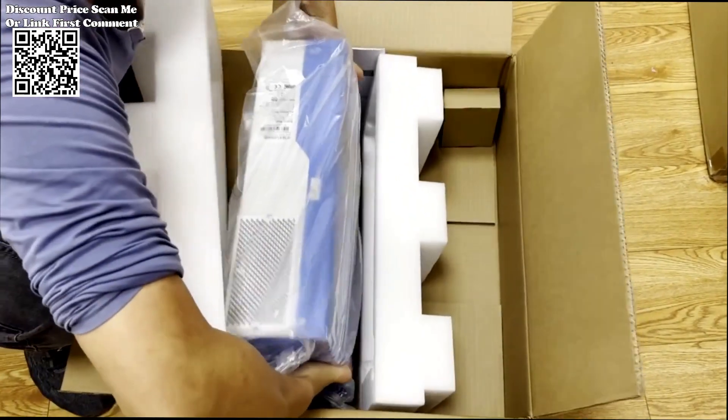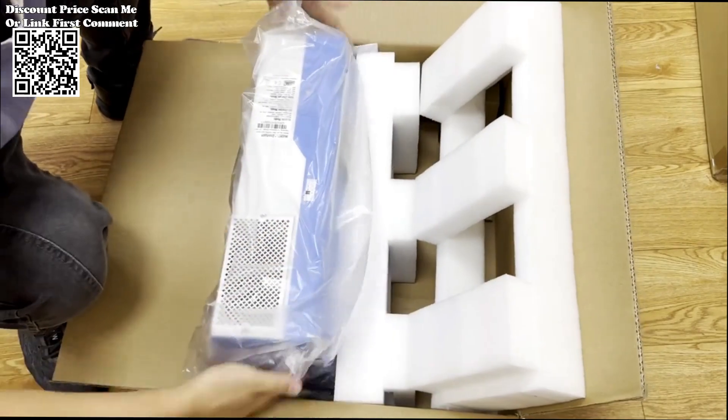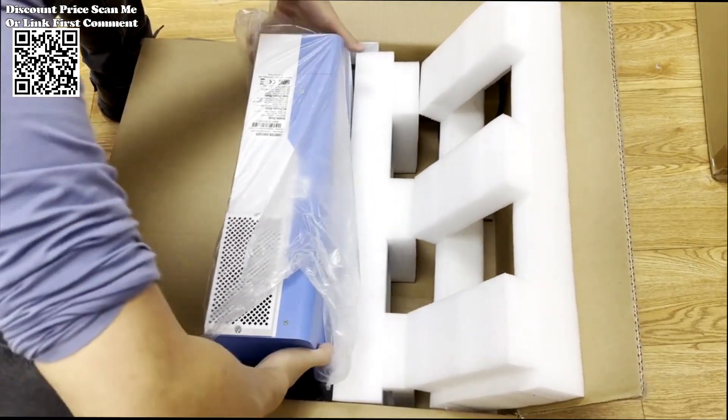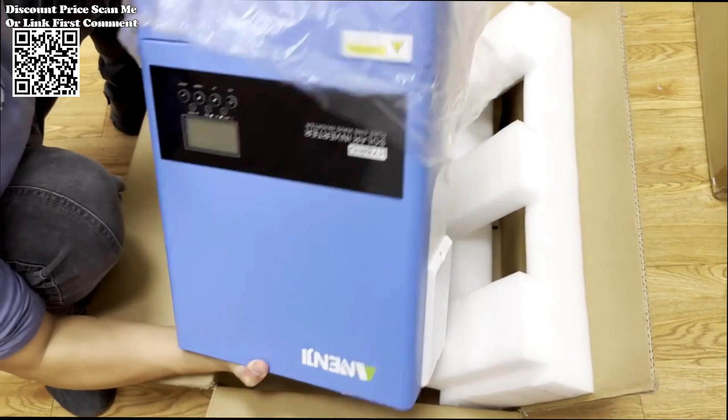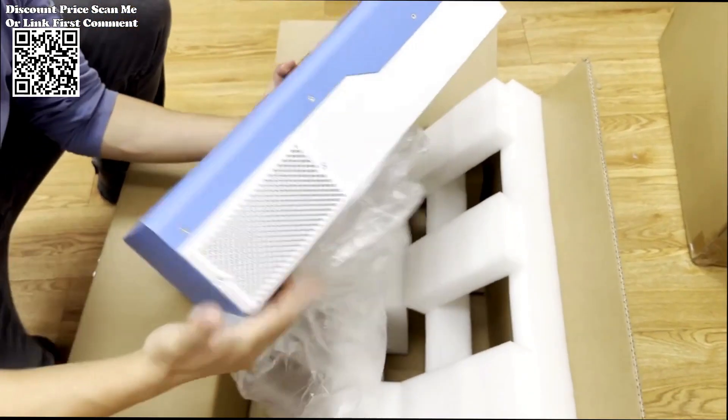The NND 6.2KW Hybrid Solar Inverter is a robust system capable of delivering 6.2kW of power. This high power output makes it suitable for a variety of residential and commercial applications, ensuring a reliable and consistent energy supply.